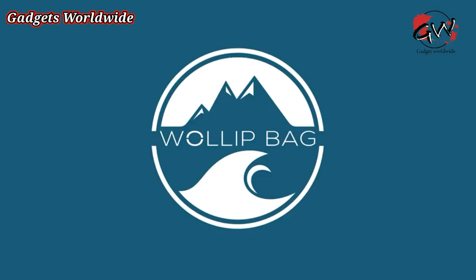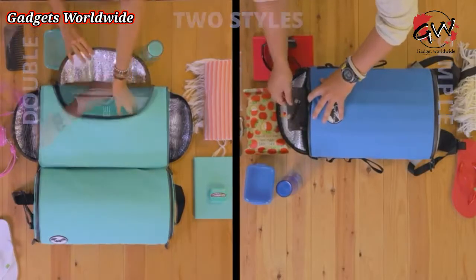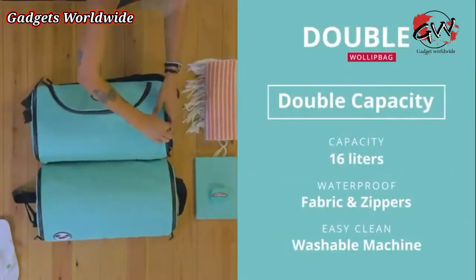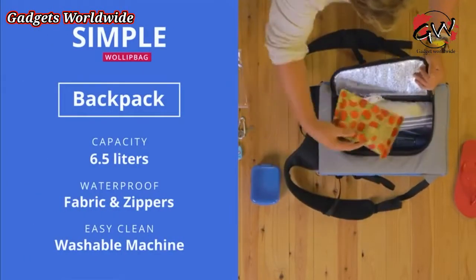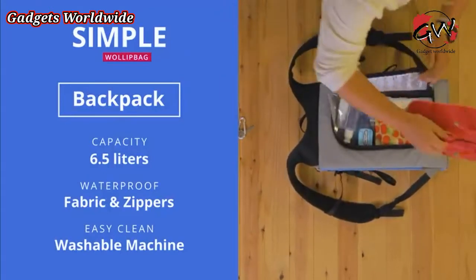The Neat Wallet Bag comes in two styles available in four colours. The Double Wallet Bag has a total capacity of 16 litres, for people who want to have it all on their relaxing day. The Simple Wallet Bag is a backpack designed for those who only carry the essentials, with a capacity of 6.5 litres.